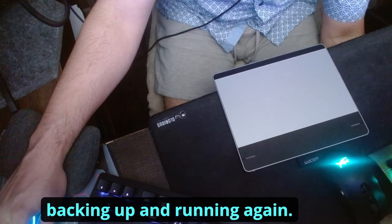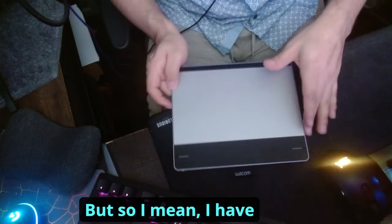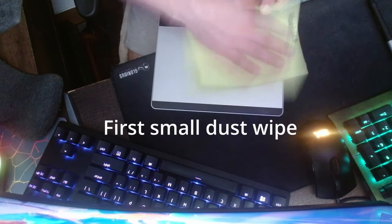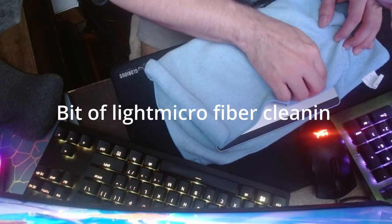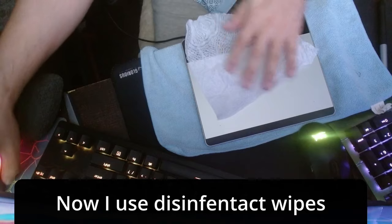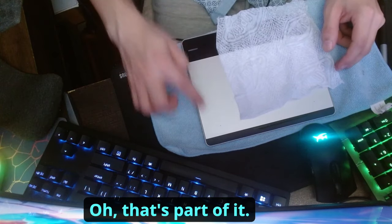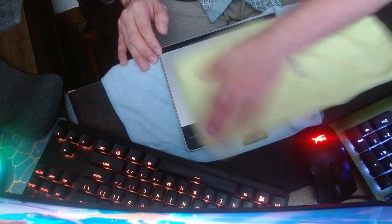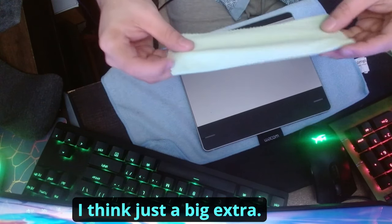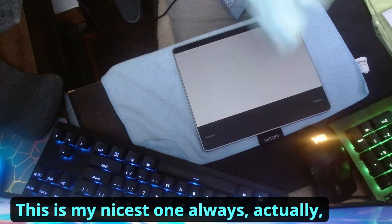Now that the PC is back up, I want to clean up the tablet a little bit before hooking it up. You can see there's a bit of grime on it. I have some cleaning supplies since I cleaned my monitors fairly recently. I'll use the microfiber cloth on it.